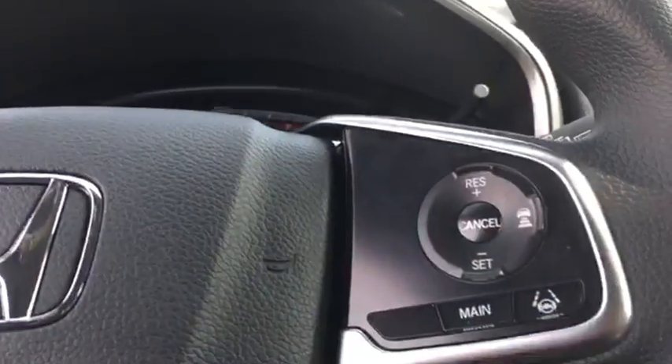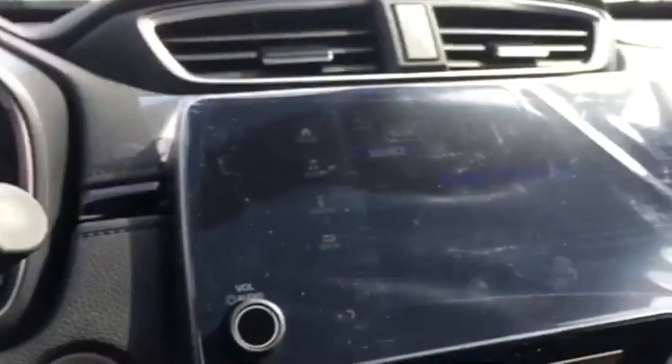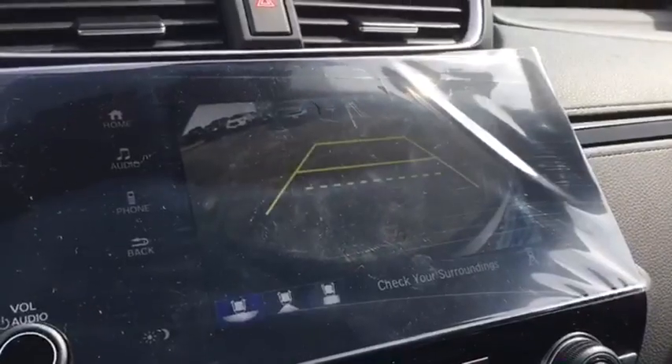Tachometer, overhead console, brake assist, panic alarm, power moonroof, remote keyless entry, driver vanity mirror.